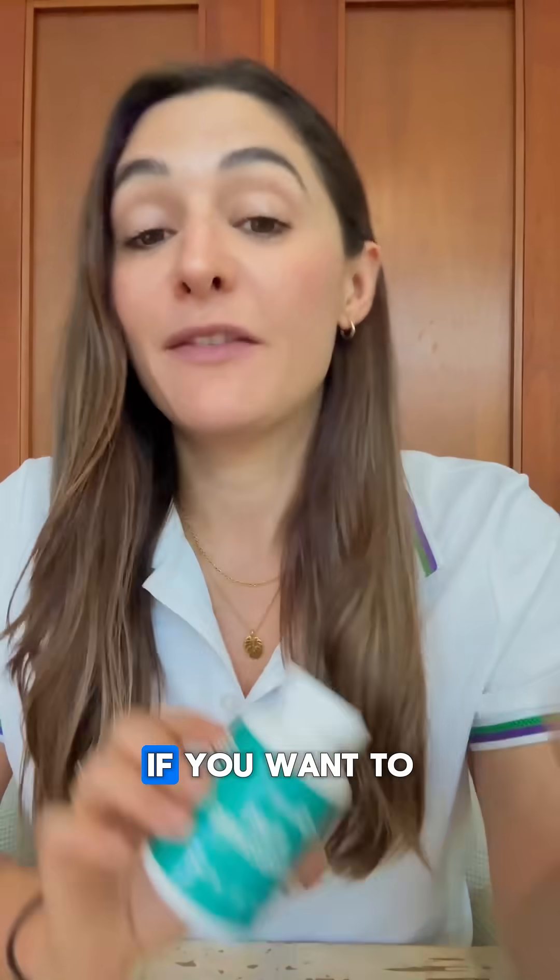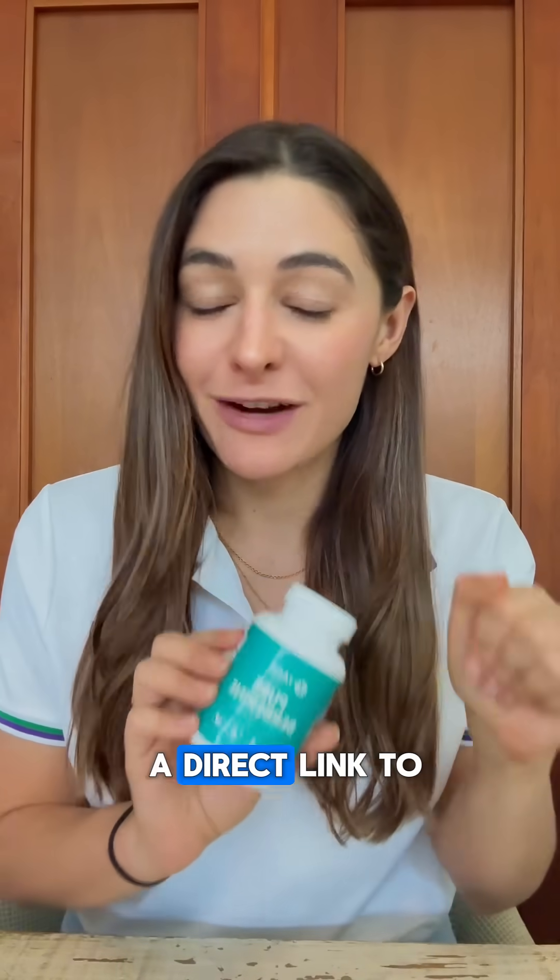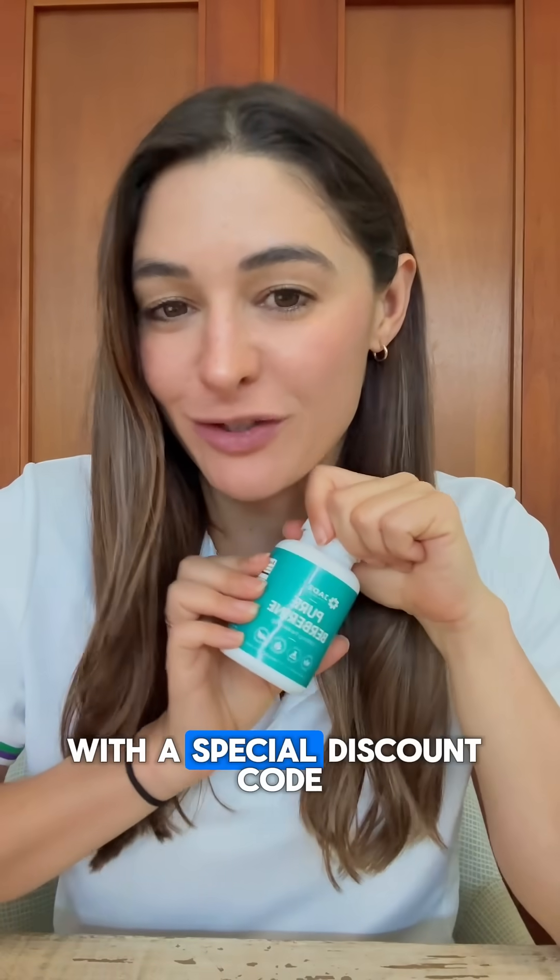And as always, talk to your doctor first before starting any sort of supplement to make sure it's right for you. If you want to learn more about our third-party tested clinical strength berberine, just comment 'berberine' below and I'll send you a direct link with a special discount code.